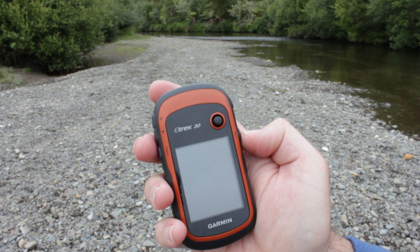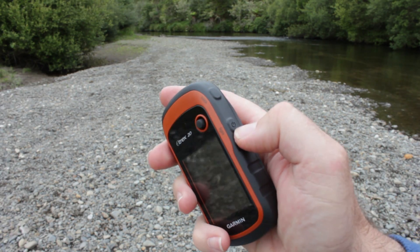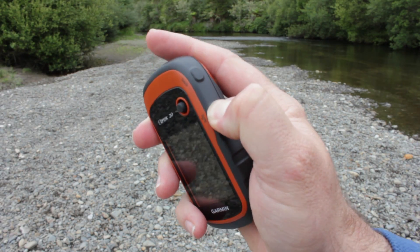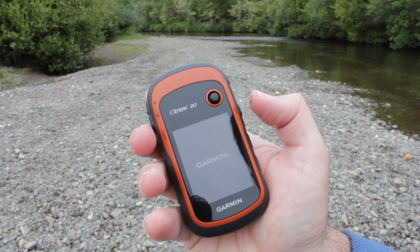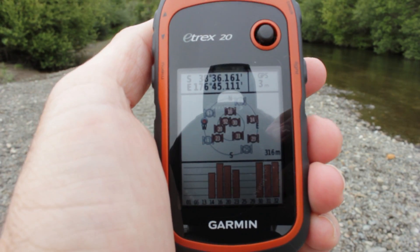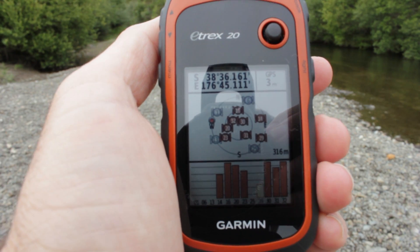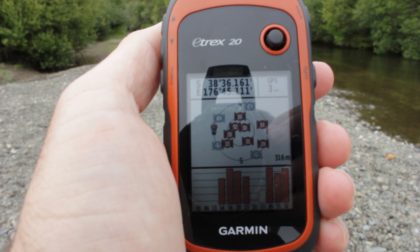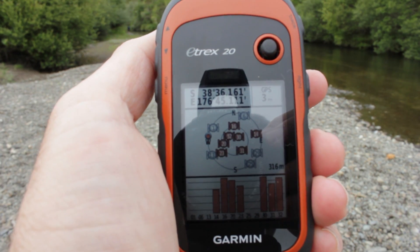The GPS unit I have here is a Garmin Etrex 20. First I've got to turn the GPS on — I'll push this button here and it takes a little while to load. Then the unit will begin searching for satellite signals. The GPS receiver must lock in at least three signals to work, and the more signals you get, the more accurate your position.